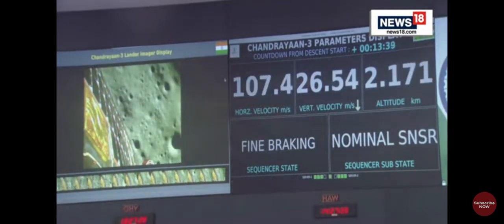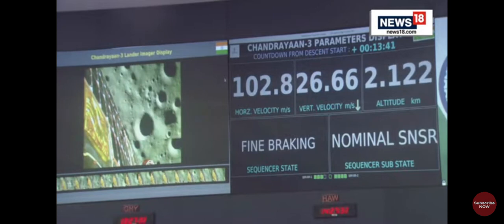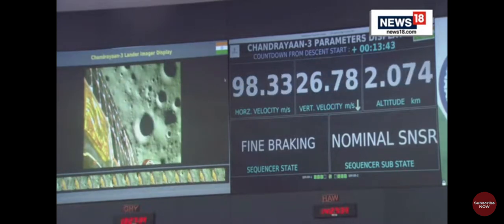We are very close to the Moon's surface, nearly 2.6 km as we can see.